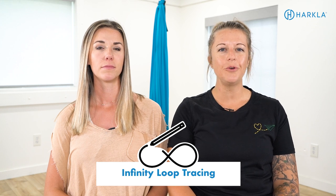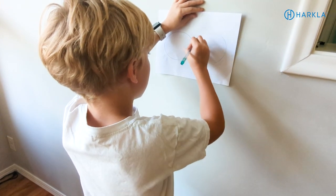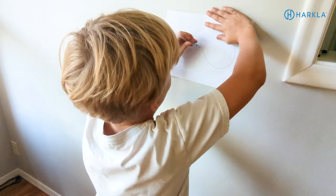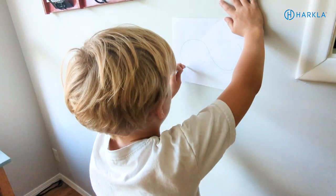The next one is to do infinity loop tracing activities. The infinity loop is that sideways figure eight. What we like to do is draw the infinity loop on a piece of paper, tape it on the wall at eye level for the child, making sure the center of the infinity loop is at their midline, and have them alternate using their dominant and non-dominant hand to trace along it. We like to use both sides of the body to get both sides of the brain working together — great for visual tracking, crossing midline, and hand-eye coordination. You can also add letters, numbers, or shapes along the path and have them call out each item as they reach it.